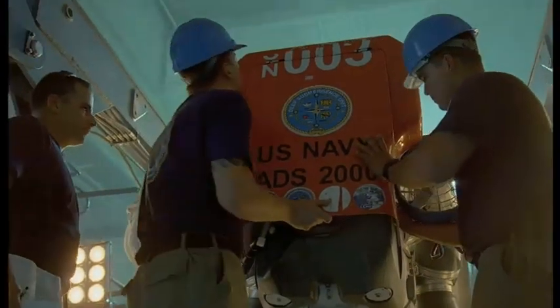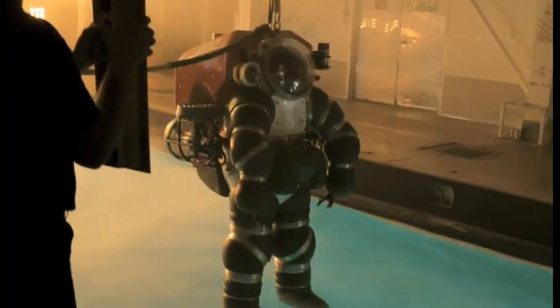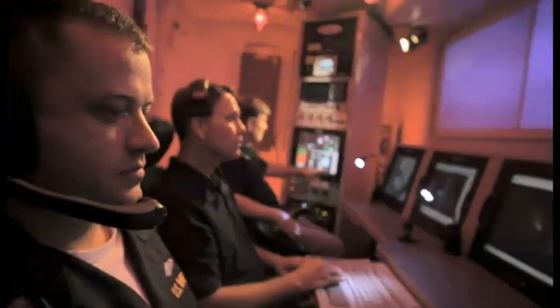We are definitely a unique command in the Navy because that is our mission — to go down when things may be at their bleakest and save submariners off the bottom. We do so many jobs and have so many responsibilities that you can go your whole career and potentially not do the same exact job that the guy right next to you did.